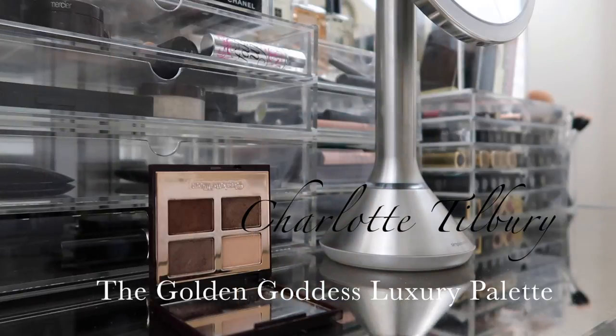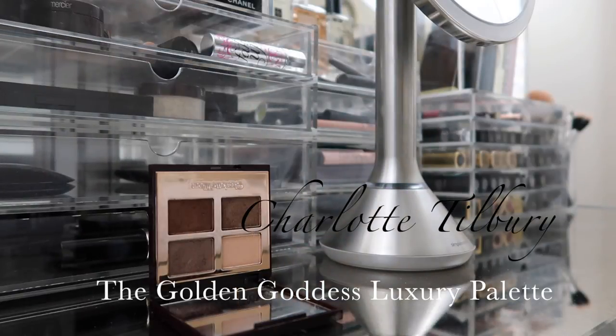For my lid color I'm using the Charlotte Tilbury Golden Goddess eyeshadow palette in the color Smoke — an almost bronzy brown that's super opaque and very pigmented. I take it on a small brush and apply it back and forth on the lid to deposit that color throughout.